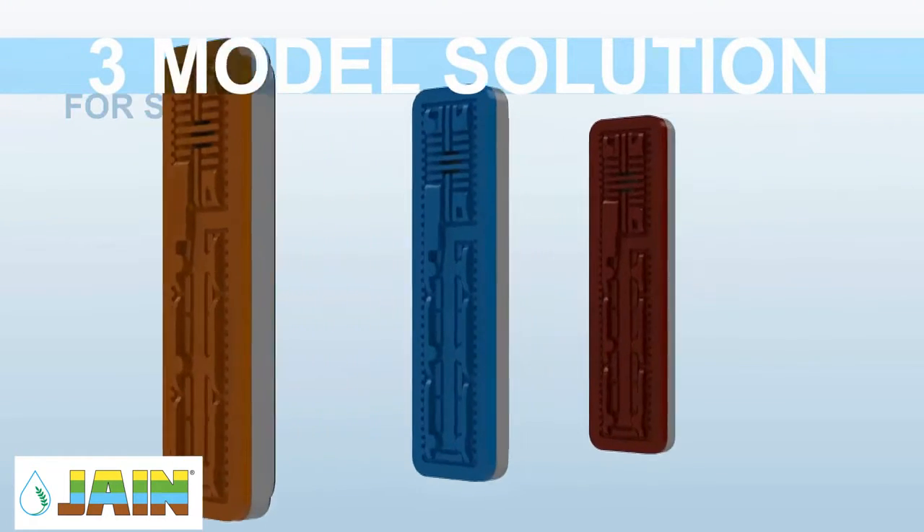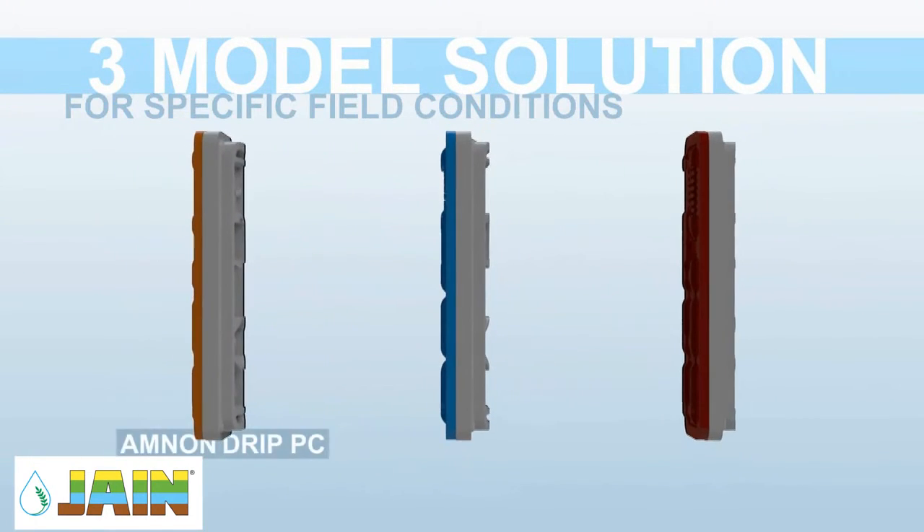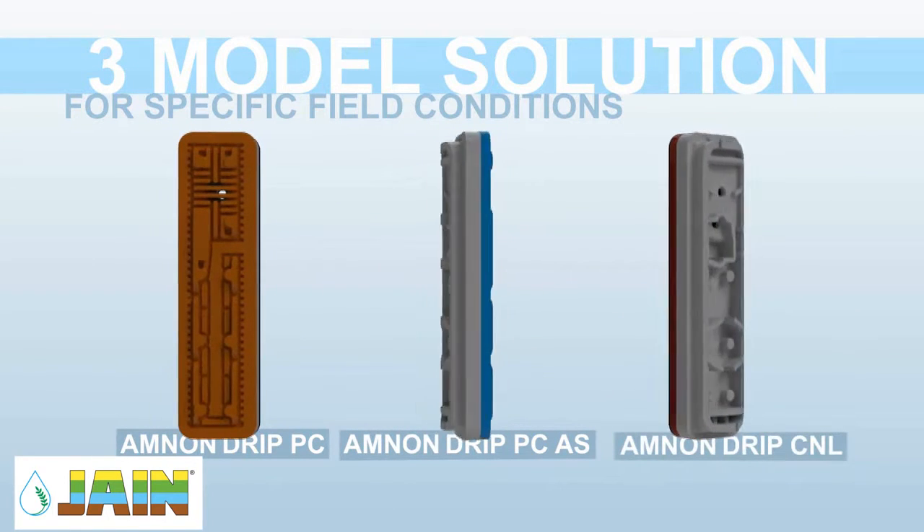Amnon drip comes in three models: the standard PC model and two special models adapted to specific field conditions.